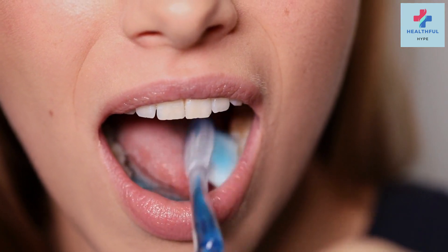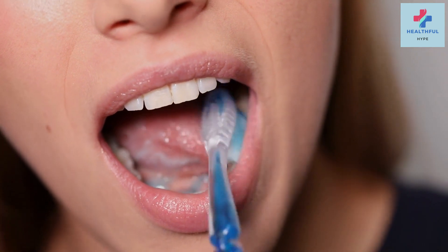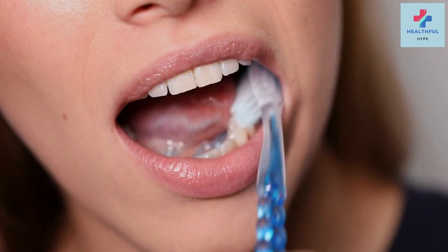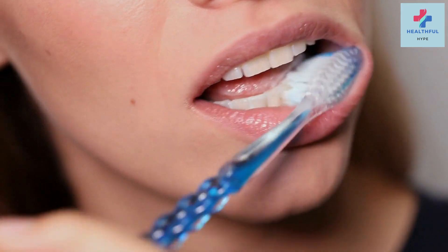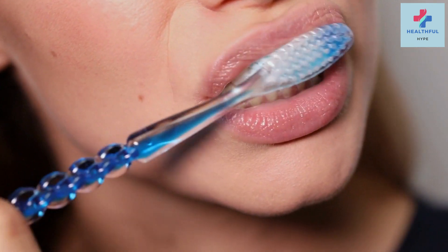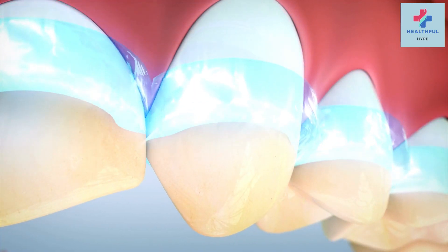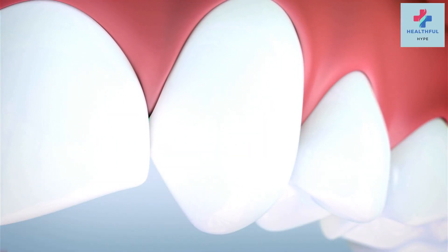Peppermint tea bag: peppermint tea has natural anti-inflammatory properties and mild numbing effects that can soothe the toothache. Steep a peppermint tea bag in hot water for a few minutes, let it cool slightly, and then apply it directly to the affected tooth for relief. You can also use the tea bag as a warm compress.